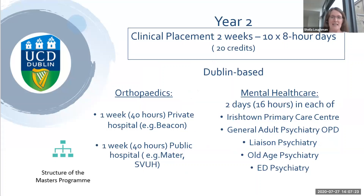In year two, the clinical placement consists of ten eight-hour days. For the orthopaedics course, we'd be looking at fitting it into two week-long blocks — one week in a private hospital such as the Beacon, five eight-hour days, and then another week at a public hospital such as the Mater or St Vincent's Hospital. The idea of fitting it into a week is that you'll get to know the people at the hospital better, and it's easier to arrange around your usual clinical work.